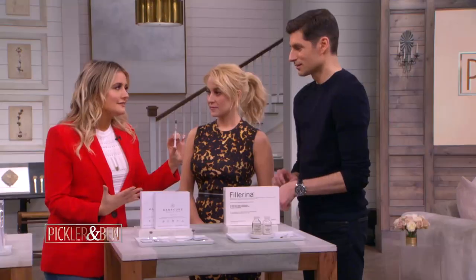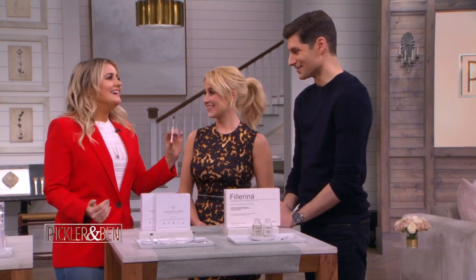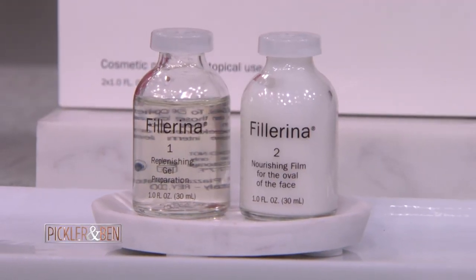Hyaluronic acid — we're all probably thinking, what is that? It's actually something that you make in your body. But as you age, it depletes over time. So we're constantly trying to find a way to reinforce it back into our skin. And with this serum, it's going to penetrate the skin deeply and give your skin a lift and a glow. It's a 14-day treatment — you do it for 14 days straight.